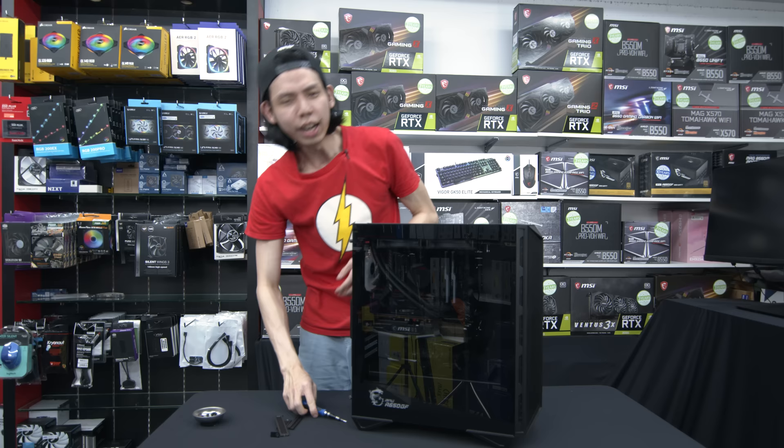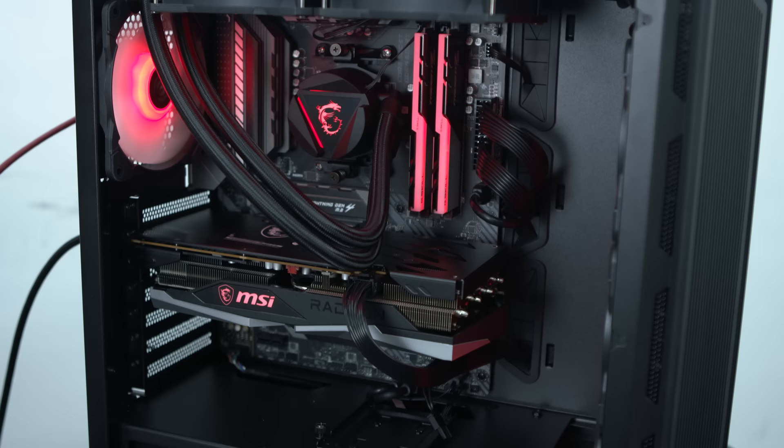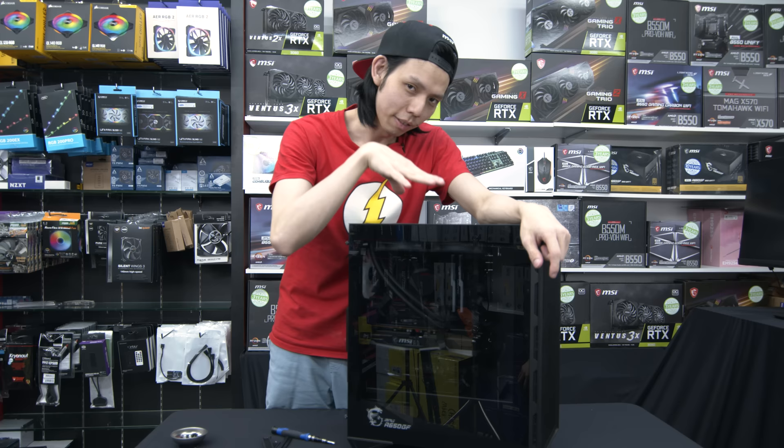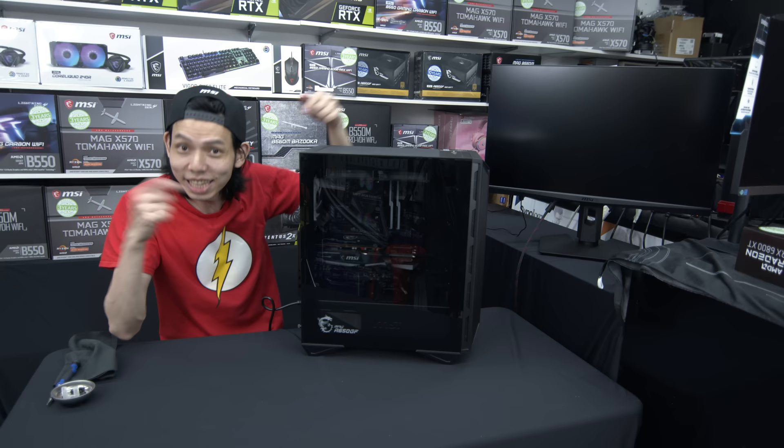Put this in and there you have it everyone — I have built a PC in Sim Lim Square, literally. VPC, MSI sponsor. Let's see if all my effort was wasted or if it was a successful build in Sim Lim Square.